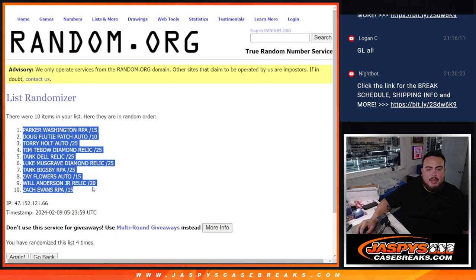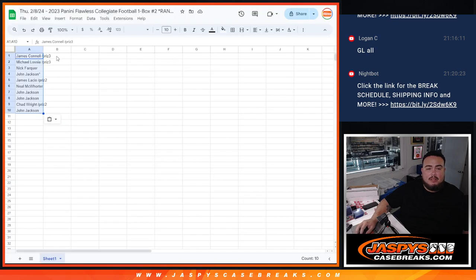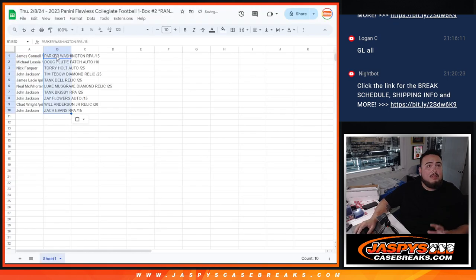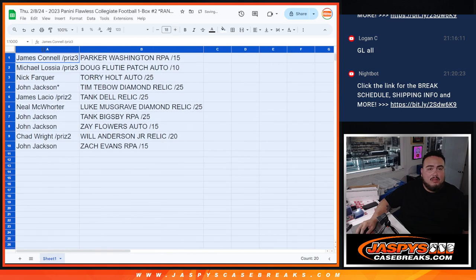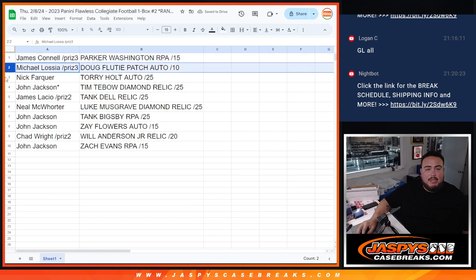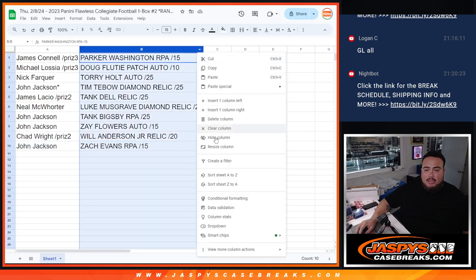Parker Washington RPA goes with Zach Evans RPA. So — Jimmy, you got Parker Washington. Michael with Doug Flutie patch autograph. Nick with Torrey Holtz. John, you have the Tim Tebow diamond relic out of 25. James, you have the Tank Dell relic. Neil with the Luke Musgrave diamond relic. John with the Tank Bigsby RPA and the Zay Flowers encased autograph. Chad with the Will Anderson Jr. relic. And John with the Zach Evans RPA. So there you go, guys — awesome.